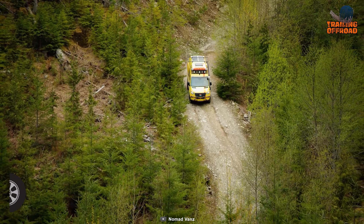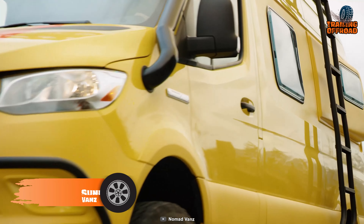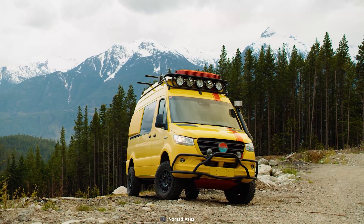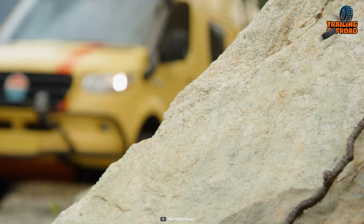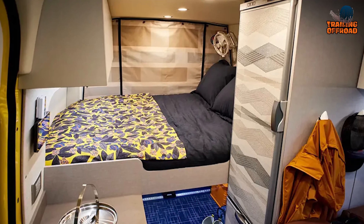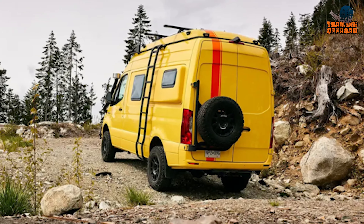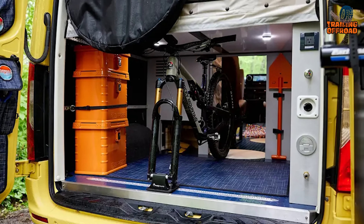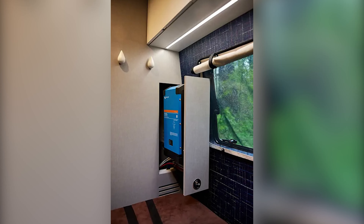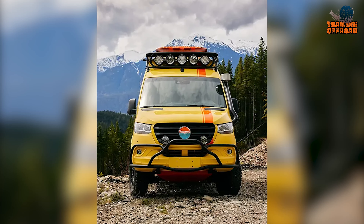Next up is the Nomad Vans Sunny, a potent performer to take your adventure to the uncharted. Nomad Vans is famous for their out-of-the-box design language, and the Sunny is no exception. A blissful interior is present to make your day in the wilderness, while its powerful performance will help you reach the most challenging destinations. Powerful solar panels and an impressive power management system keep things electrified for a relaxing time outdoors.